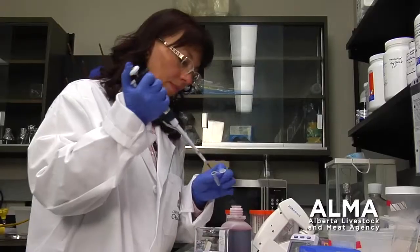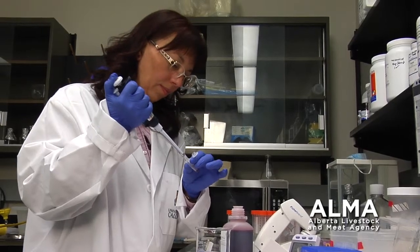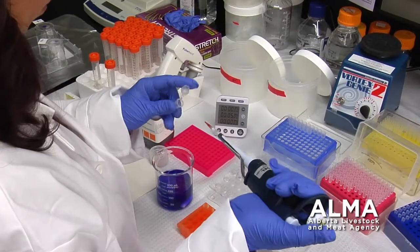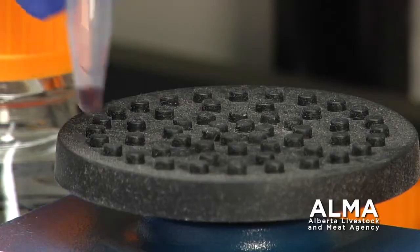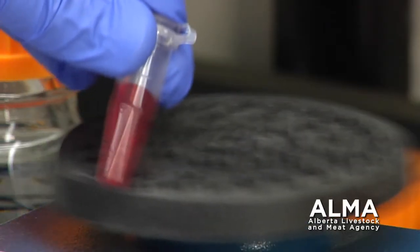Every living thing has a genome, which is essentially the plan on how to make its body and how to control and operate its body too. And genomics is actually studying these genomes. We are sequencing them, which means we get every single base pair characterized to see how the plan is organized.